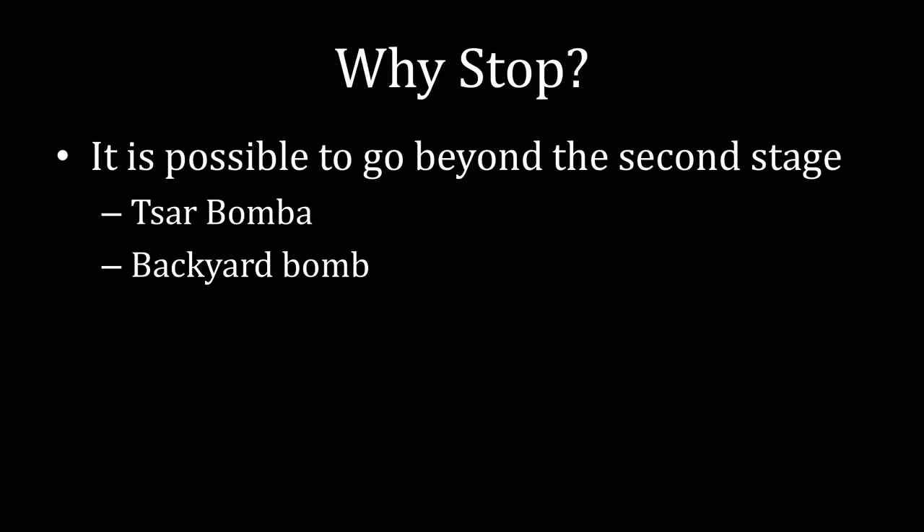After the test of Ivy Mike, they could go on and do the real thing, which was Castle Bravo — the first thermonuclear test from the United States. The true innovation of hydrogen bombs is having multiple stages, but in practice, the weapons that countries deploy only have two stages. It is possible to go beyond the second stage. The Soviet Union did this. The Tsar Bomba is the largest weapon ever detonated. It had three stages. It was relatively impractical, and so the Soviet Union didn't do much with it, but it is the largest explosion that mankind has ever created.